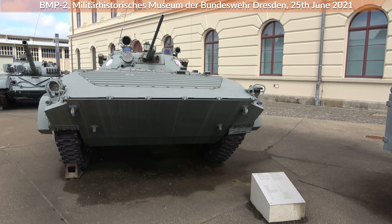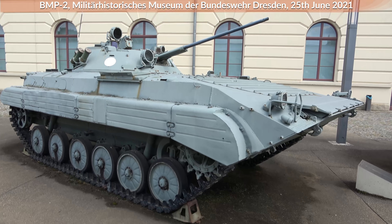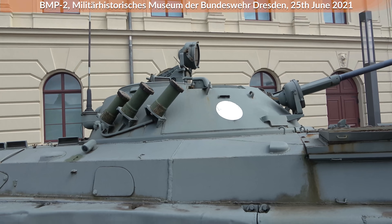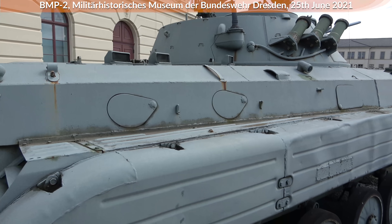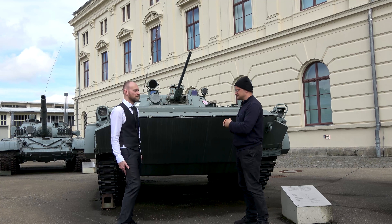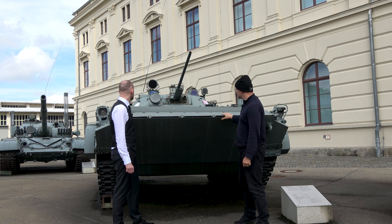The main difference between the BMP-1 and BMP-2 is the armament, along with some differences in armor and the placement of the commander. In the BMP-1, the commander was in the hull, which was not so good — similar to a tradition from the T-34, where the commander also had to act as the gunner with turret position issues. This was solved with the BMP-2, where the commander is now seated in the turret.